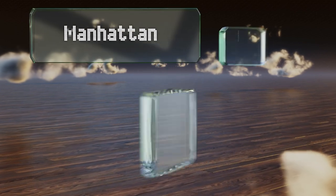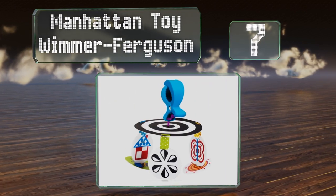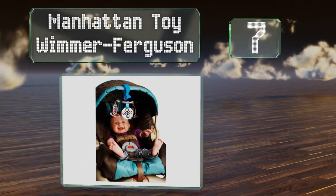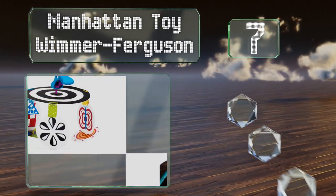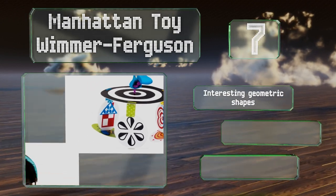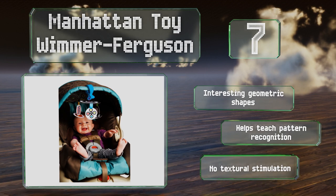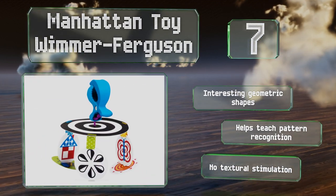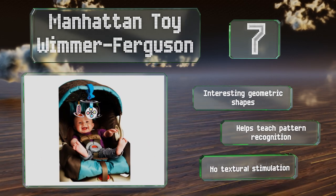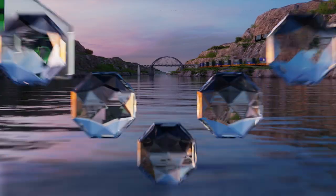At number seven, the award-winning Manhattan Toy Wimmer Ferguson provides infants with high contrast black and white graphics that assist with early visual development. This compact and lightweight selection can be tucked away in a diaper bag or a purse. It features interesting geometric shapes and helps teach pattern recognition, but it provides no texture or stimulation.